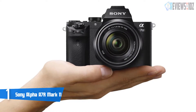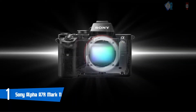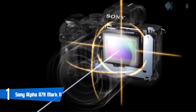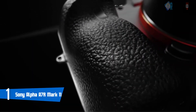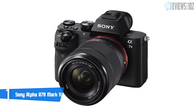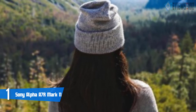Number 1: Sony Alpha A7R Mark 2. This mirrorless camera features a back-illuminated design. The full-frame 24.2-megapixel Exmor R CMOS sensor works with the BIONZ X image processor to offer high-resolution stills and enables internal UHD 4K video recording with a wide dynamic range. The updated Fast Hybrid AF system employs a combination of 693 phase-detection points and 425 contrast-detection areas for quicker acquisition of focus in a variety of lighting conditions.